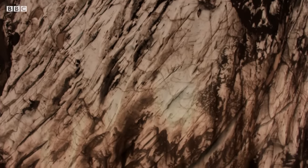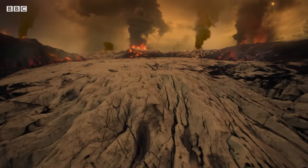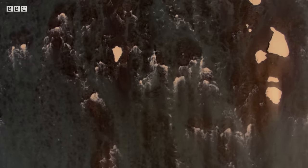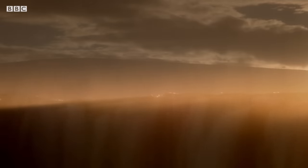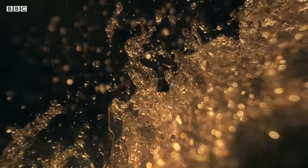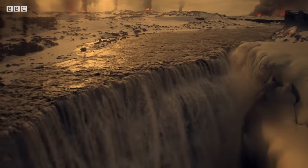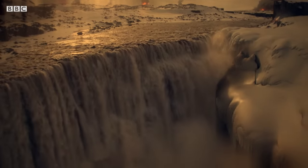At the same time as the temperature plummets, Mars becomes more volcanically active, leading to catastrophic flooding. Water rages down from the southern highlands until, in a place known as Ekkus Kazma, it plunges over cliffs 4 kilometers high, creating the largest waterfall the solar system has ever seen.